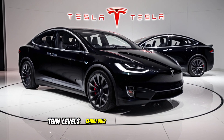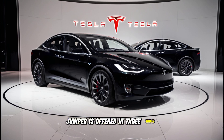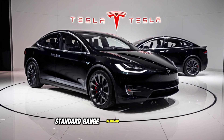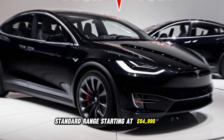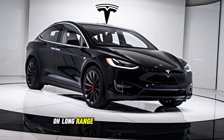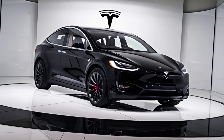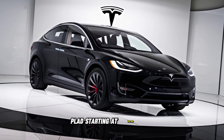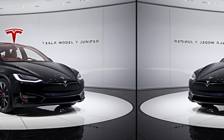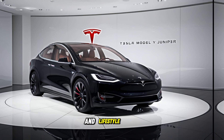Trim levels and pricing. The 2025 Tesla Model Y Juniper is offered in three trims: Standard Range starting at $54,990 USD. Long Range starting at $59,990 USD. Plaid starting at $69,990 USD. Each trim is designed to suit various performance and lifestyle needs.